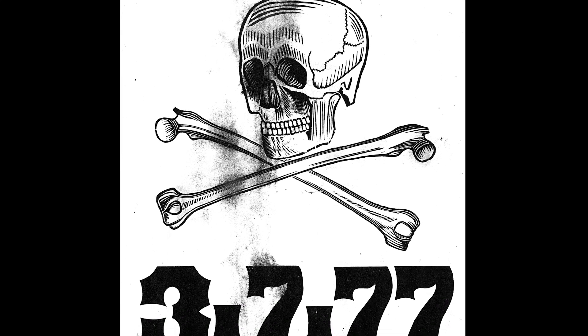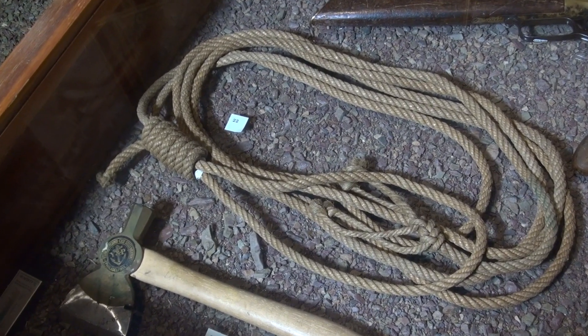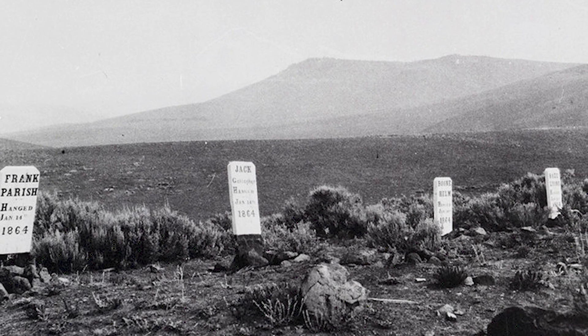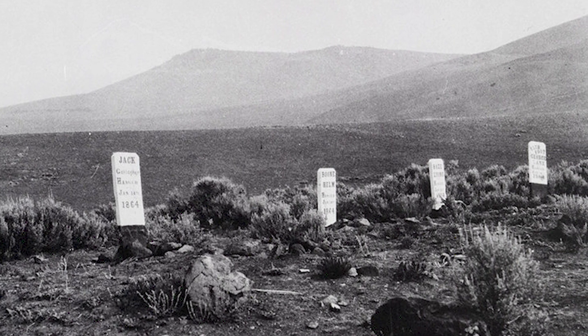So men took the law into their own hands and rounded up people they thought were guilty. They conducted makeshift trials and executed some 24 men using a rope like this. James Daniels was one of those unlucky ones hanged at Helena in 1866. Mary described several incidents in Virginia City and Helena like this.